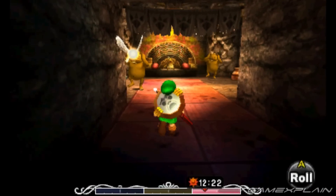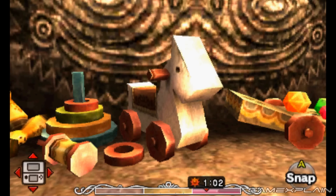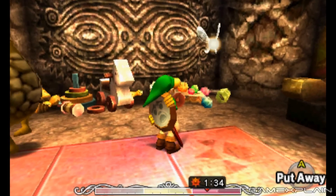Once there, you'll find all kinds of the Baby's playthings along the left wall, like wooden pegs, stackable rings, and even a horse on wheels. So yeah, typical baby stuff.